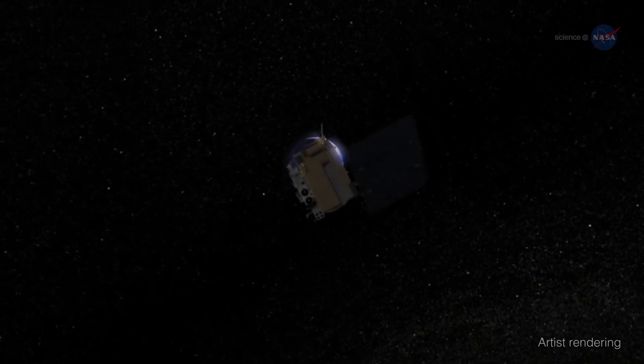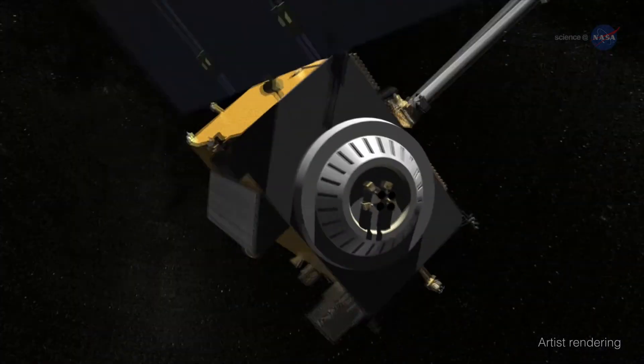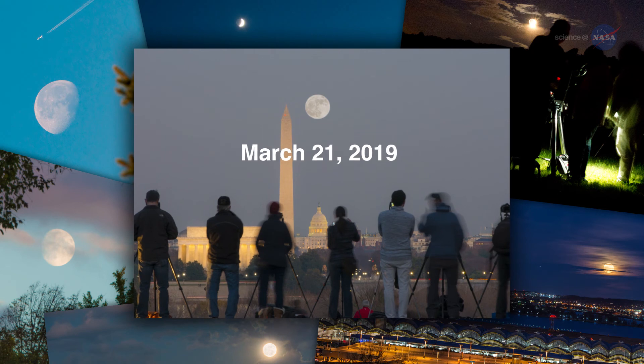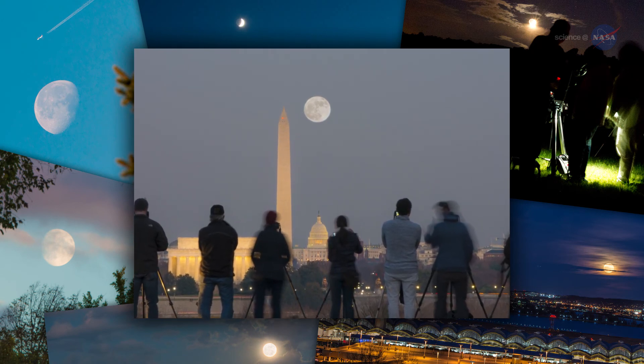Observations from LRO, now in its ninth year of orbiting the Moon, are helping us piece together this history. As 2019 unfolds with a third supermoon on March 21st, enjoy the wonderful view and the history that the Moon continues to reveal.